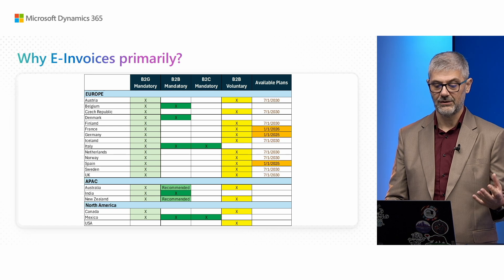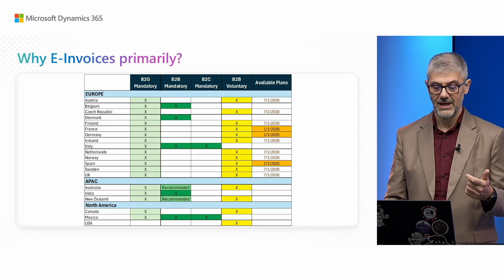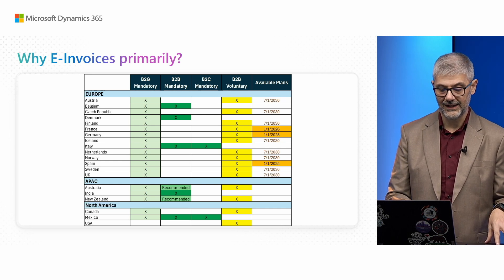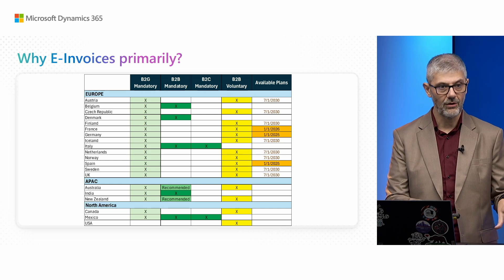Right now B2B is mandatory in Denmark, Belgium, Italy, India, and Mexico. At this moment we already have Italian electronic invoicing in old formats, and for our future backlog this is something we will move to the new framework.